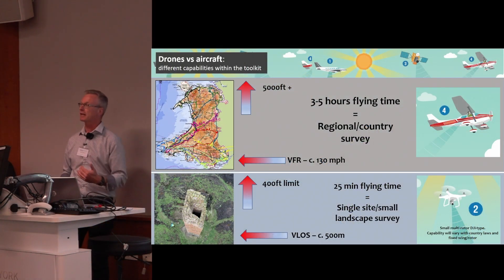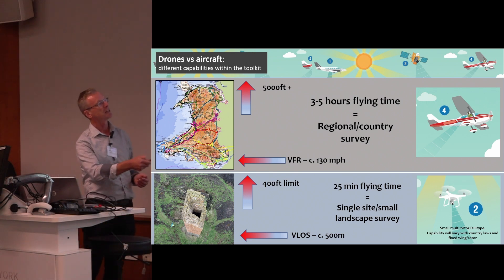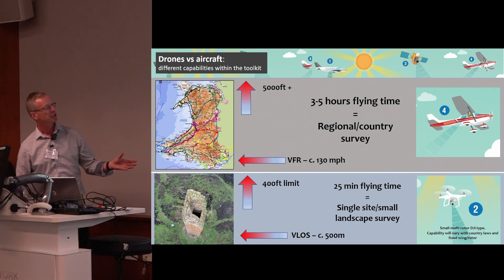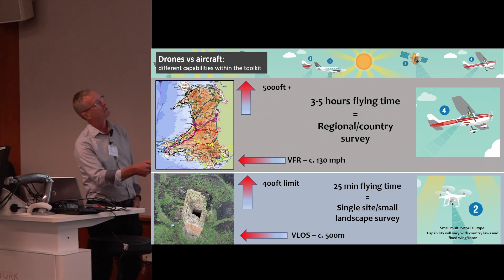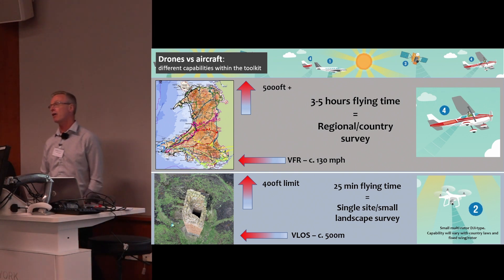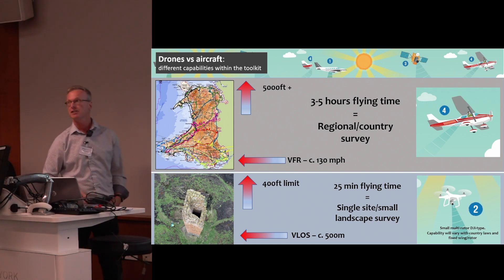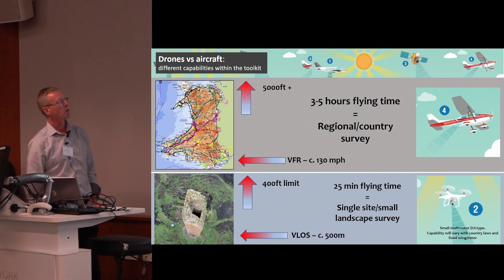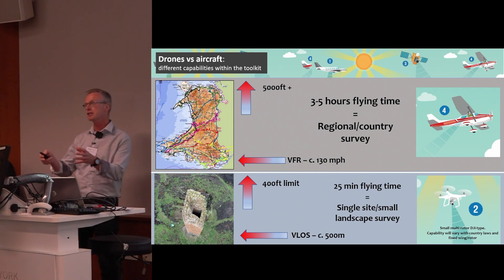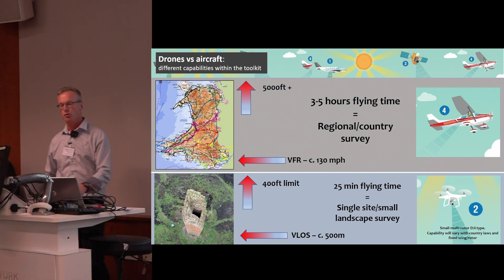Whenever I'm talking about flying nowadays, I always show this slide at public talks because everybody asks: if you've got a drone, what on earth are you doing flying around on an aircraft? I'm a drone pilot at the Royal Commission as well — I've got my GVC qualification — but they're both different survey techniques. The aircraft, flying visual flight rules at around 130 miles an hour, gives you three to five hours of flying time for regional or country survey. Whereas the drone, typically a quadcopter in the UK, has a visual line of sight of 500 metres and a 400-foot limit — much more restricted, but you can still do huge surveys. Different tools for different purposes.